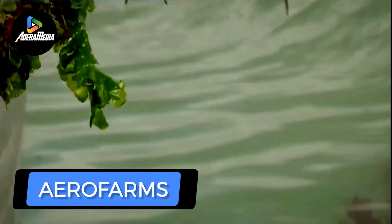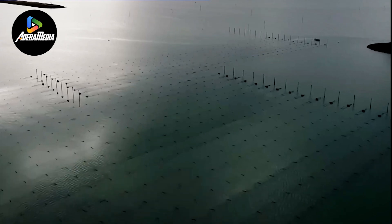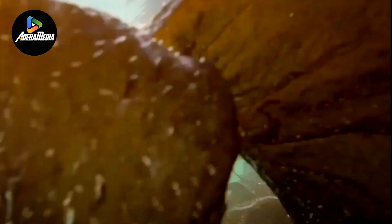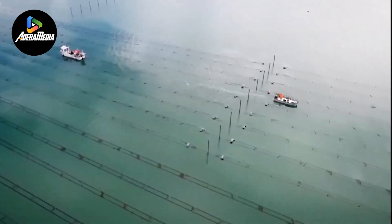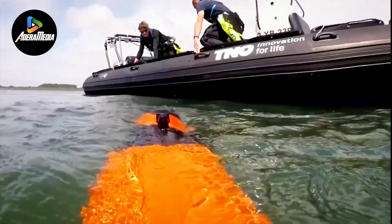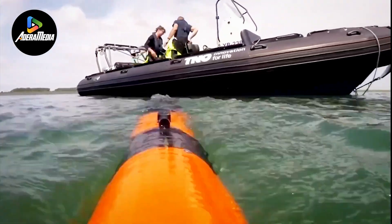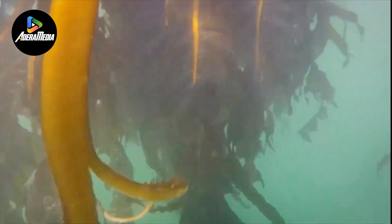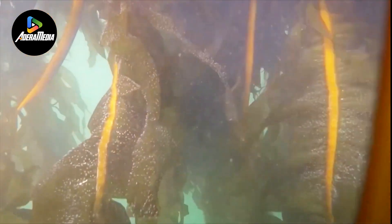AeroFarms, a company headquartered in Newark, has gained recognition for its innovative vertical farming solutions, particularly its AeroFarm system. Distinguished by its ability to yield an impressive 26 harvests annually while utilizing just 1% of the space required by traditional farming methods, AeroFarms employs air-opening technology instead of soil. In this pioneering approach, plant roots are suspended in the air and nourished through a nutrient-mist irrigation system.